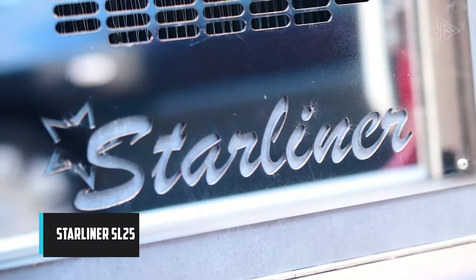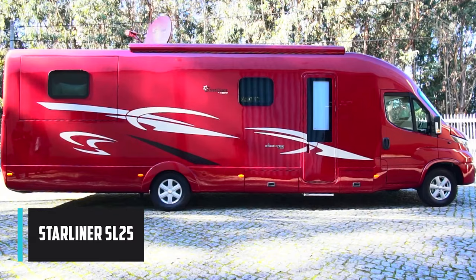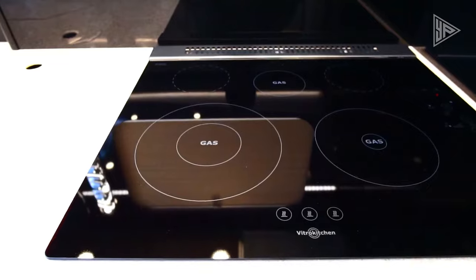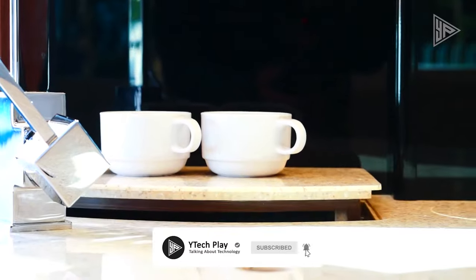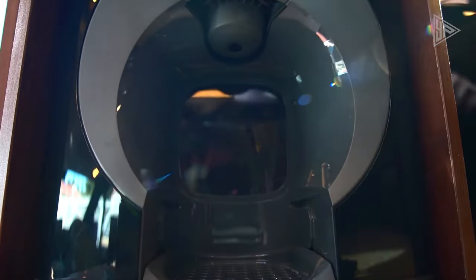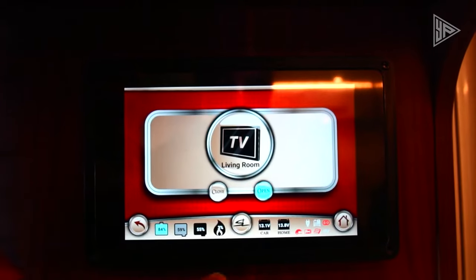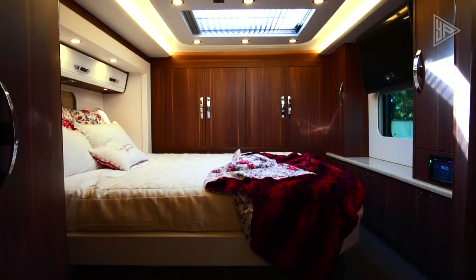The Starliner SL-25, a luxury motorhome, sets new standards for RVing with its emphasis on comfort, convenience, and innovation. Built on a custom chassis for durability, it boasts high-quality materials such as fiberglass and aluminum for weather resistance. The opulent interior features modern design, rich wood accents, and top-of-the-line appliances. With comfortable seating, a large screen TV, a fireplace, and a gourmet kitchen, it offers a lavish space for relaxation and entertainment.